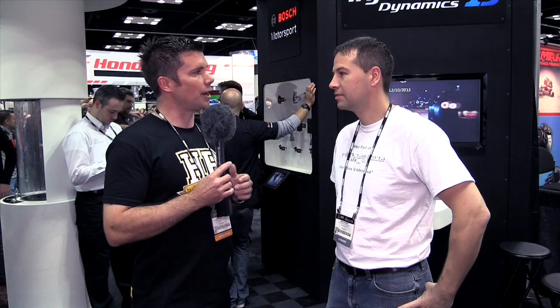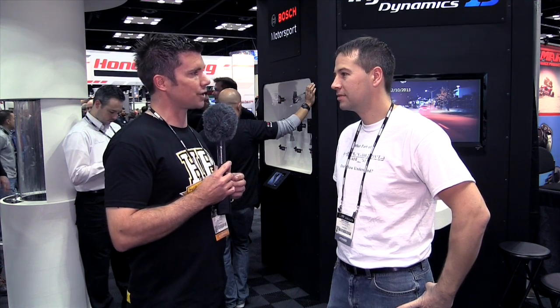It's Andre from the High Performance Academy and I'm here with Greg Banish from Calibrated Success. Greg's got a pretty rich history in EFI tuning. He's one of the few guys I've met who is involved in OEM tuning — not just the standalone aftermarket stuff that most of us are into — he's actually doing OEM tuning for OEM engines. Greg, can you tell us a little bit about your history and how you got started tuning?